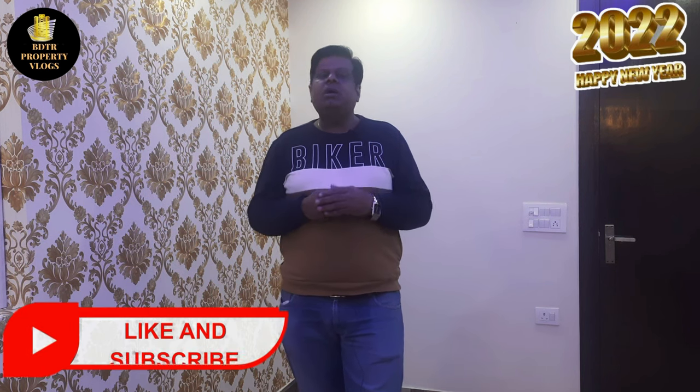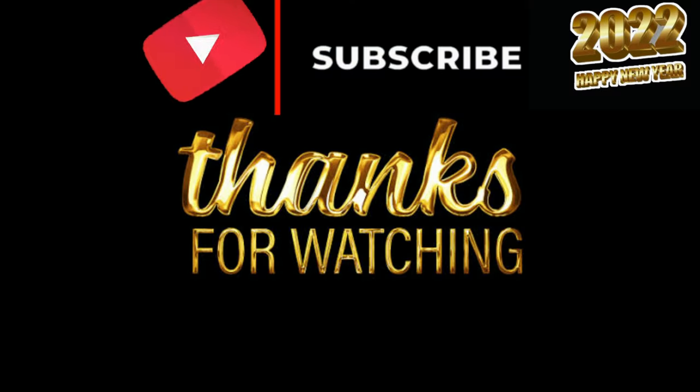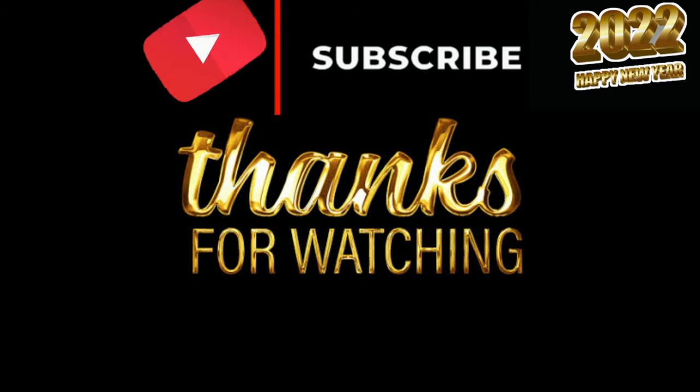I hope you all liked this video. If you want to visit here, you can call me on the number below and register. I will bring you a new property in the next video. See you then.